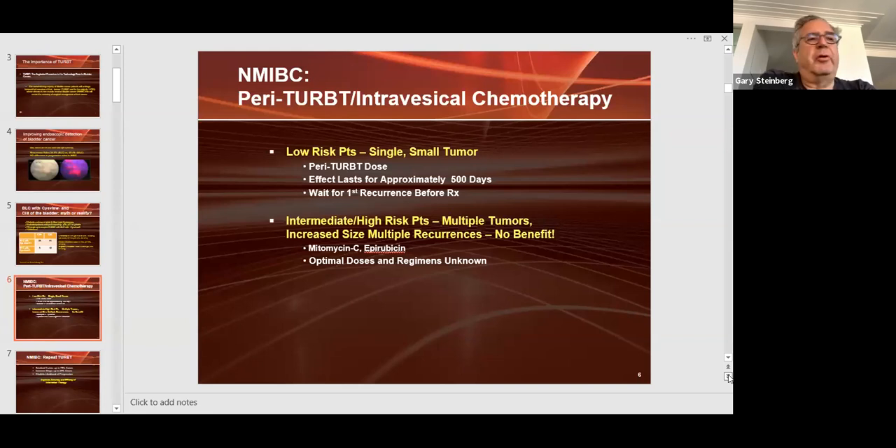For intermediate-risk — multiple tumors, recurrent tumors, low-grade TA, high-grade less than three centimeters — or high-risk tumors, there's no benefit to a single dose of intravesical chemotherapy, and I don't use it. Because of potential side effects from mitomycin C, it may slow down or decrease your ability to give a patient intravesical BCG or intravesical chemotherapy.